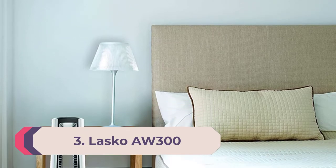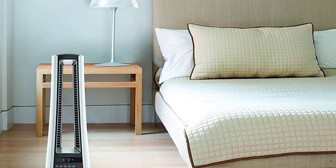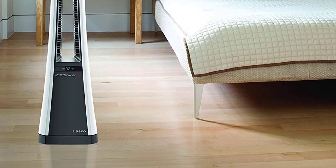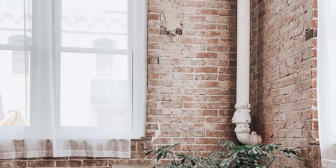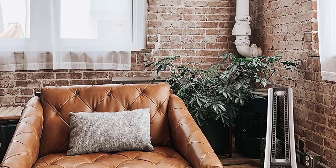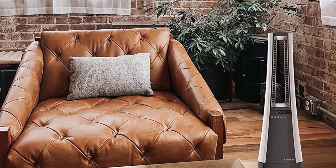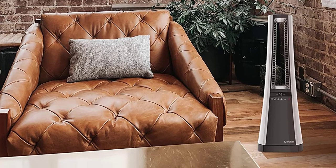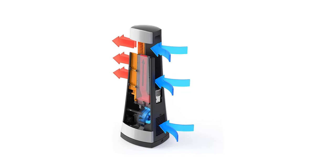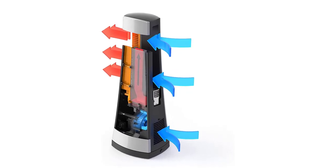Number 3: Best energy-efficient space heater — Lasko AW300. Our favorite space heater for energy efficiency is the Lasko AW300, a ceramic fan heater. Thanks to the fan, hot air will reach all corners of your room within minutes. Specially designed channels allow the fan to deliver quiet, long-range streams of hot air. The touch controls on the unit allow you to control the eight-hour timer, thermostat, and heat settings.